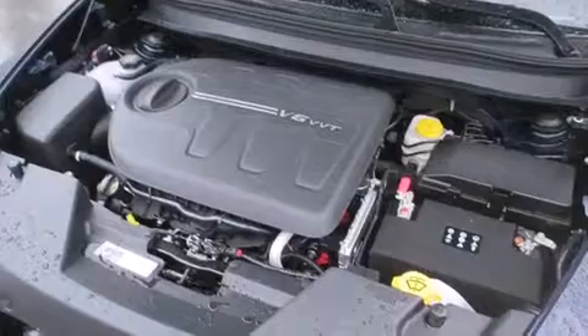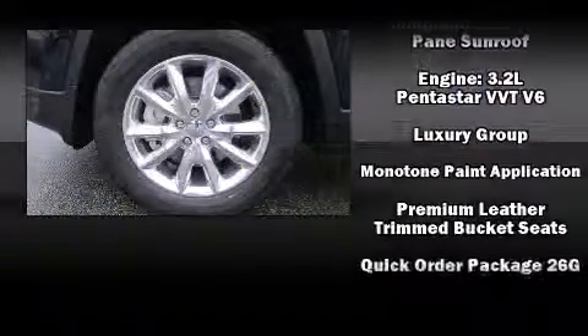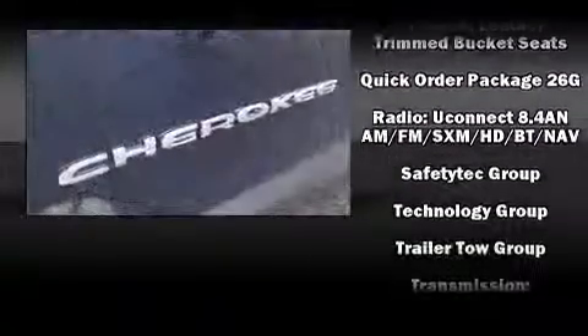Jeep also prioritized safety and security with features such as head curtain airbags, front and rear side impact airbags, ignition disabling, and four-wheel disc brakes with AVS.